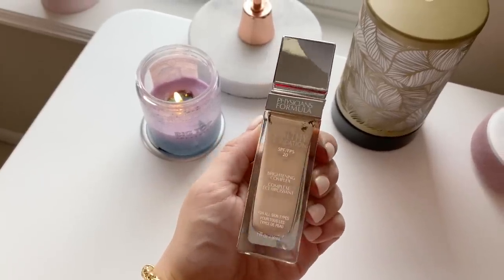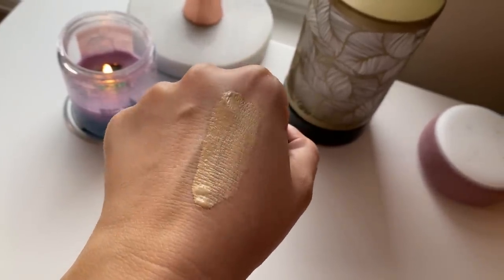This is the Physician's Formula Healthy Foundation. I thought it was discontinued and was heartbroken, but it's still available. These have the strongest, weirdest smell ever — so many of you have tried it and said the same thing. But the finish is one of my absolute favorites. It looks skin-like, like your skin can breathe — slightly glowy and covered. I don't mind the doe-foot applicator. I have shade NL3. This one just feels old even though it hasn't expired.